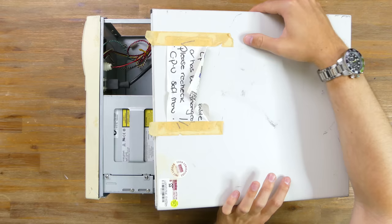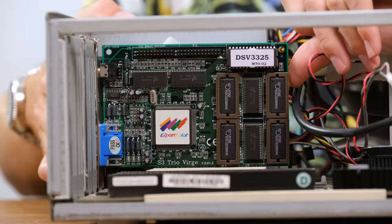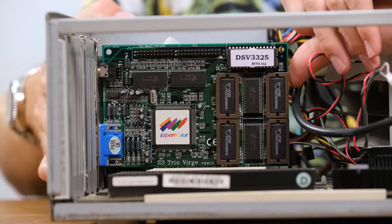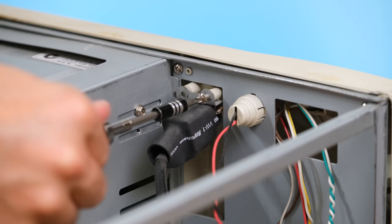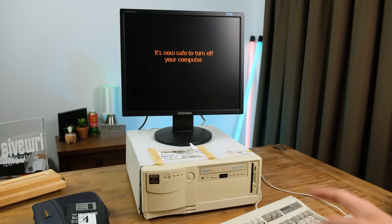So let's tear this mess of a computer down and see what's inside. There were no case screws holding the outer casing on, which is probably why the structural integrity was very compromised. The S3 Trio Verge graphics card appears to have the maximum amount of RAM chips possible, totalling 4MB if my research is correct. And while it's not super dusty inside, there are a few dust bunnies hiding in here.